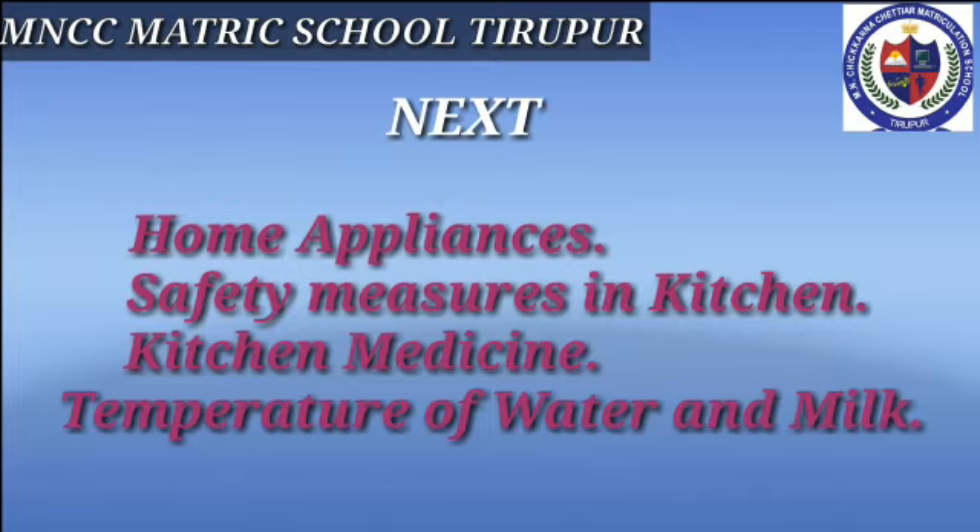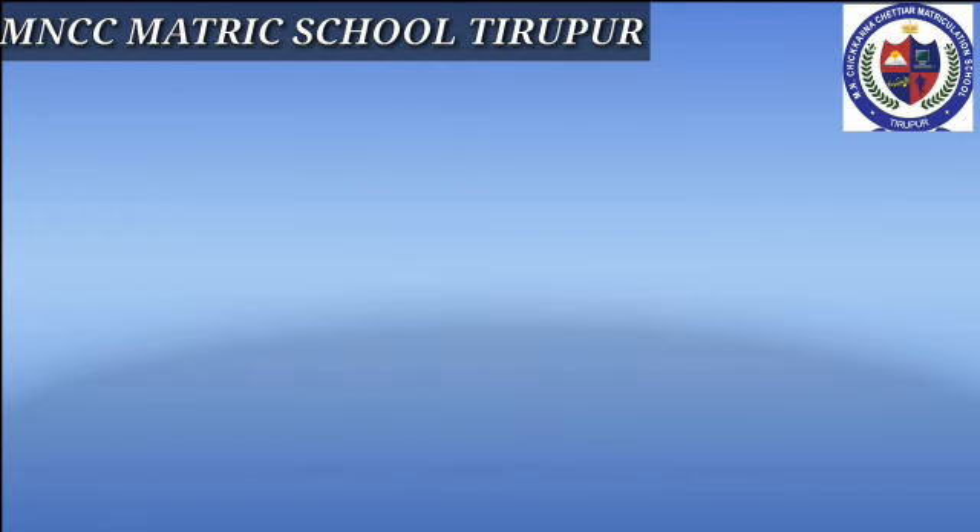In the next video we are going to discuss about home appliances and their uses, safety measures in the kitchen, kitchen medicine, and how to measure the temperature of water and milk using a thermometer. Thank you, children.